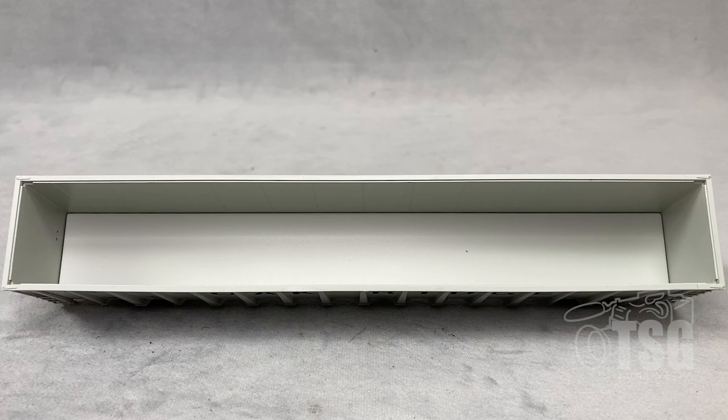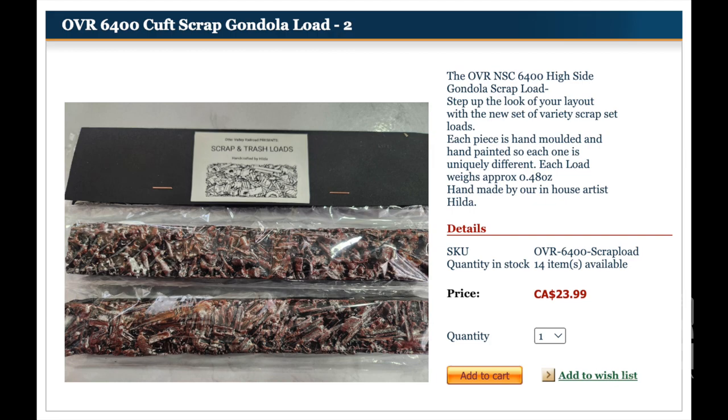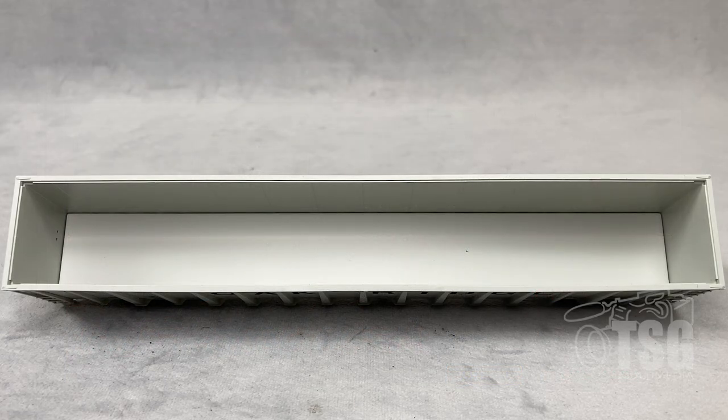You can see there's not really a whole lot to look at inside the car. But I'll take this opportunity to mention that ovrtrains.com has loads available that you can purchase separately. You can find the scrap loads on the OVR trains website and they sell them for $23.99 Canadian for a pack of two. Each piece is hand molded and hand painted, so they're all unique. $23 Canadian is probably about $18 or $19 US for a custom hand painted, hand molded load — not bad.